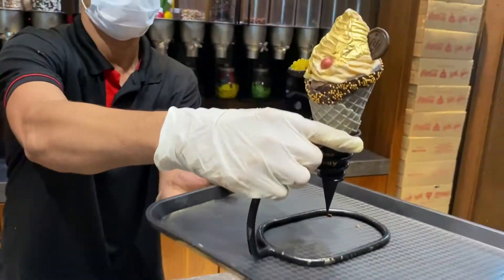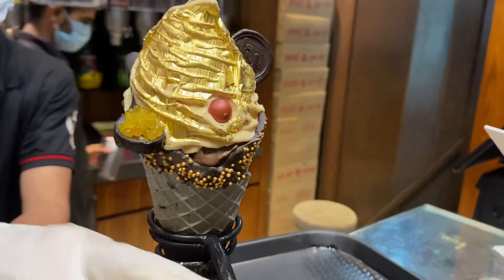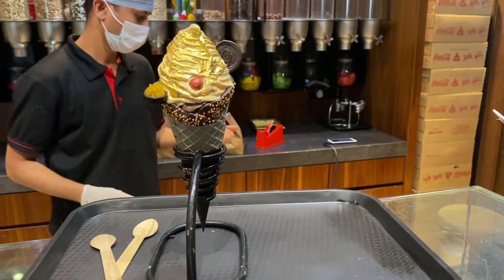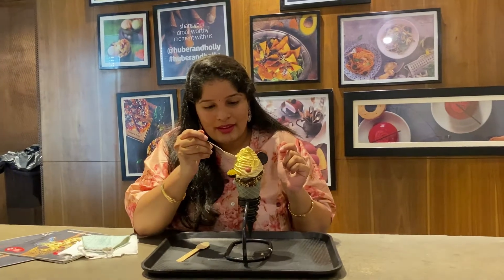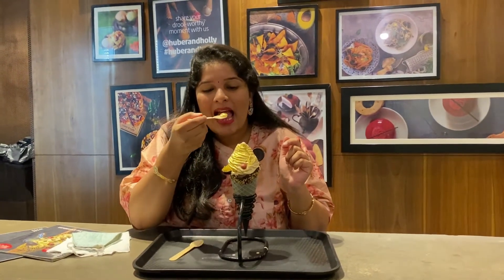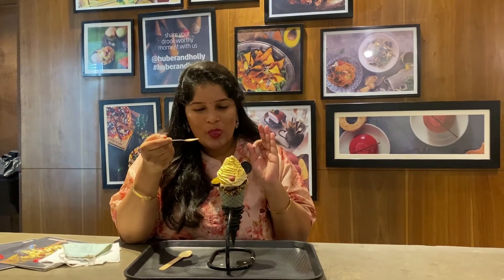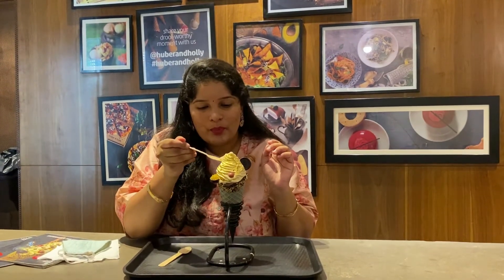Let's taste and see how this ice cream looks. For me, this tasted amazing. Especially the French Vanilla and the gold ice cream combination is perfect — it just elevates our taste buds so much.